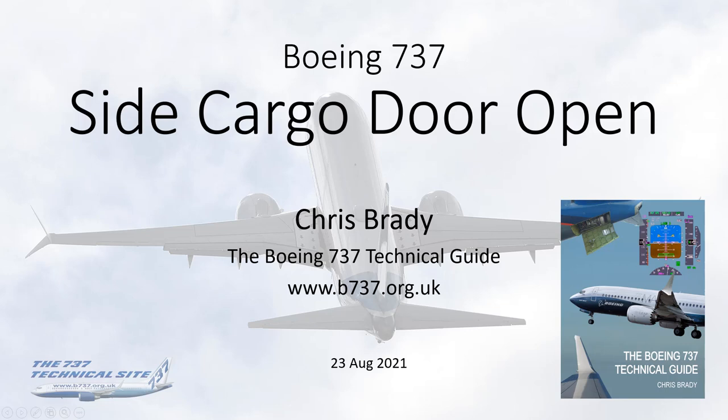Hello everybody, my name is Chris Brady, author of the Boeing 737 Tech Guide and the Boeing 737 Tech Zite. This short video is about an incident which occurred just this week about the side cargo door opening in flight.